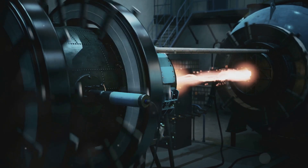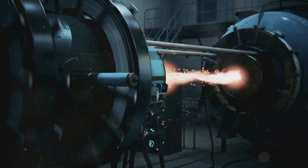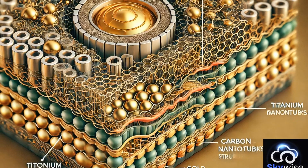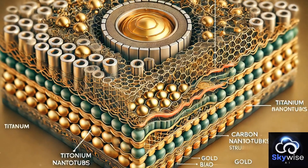Next, plasma-resistant alloys. Built to withstand intense plasma exposure, these alloys are used in fusion reactors, plasma propulsion systems, and high-energy lab environments where maintaining structural integrity is critical.